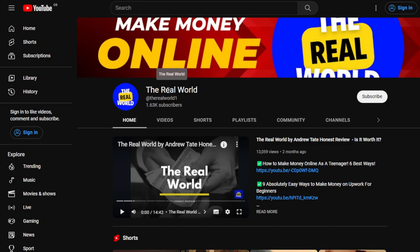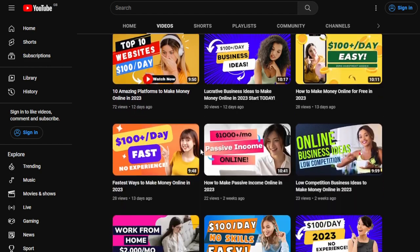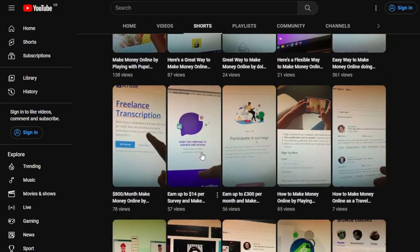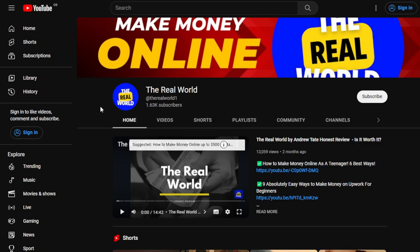My channel, The Real World, is all about finding ways to make money wherever you are — as long as you have a computer, an internet connection, or even an old smartphone. I upload videos regularly and I believe I have one of the largest collections of different ways to make money online across all categories.